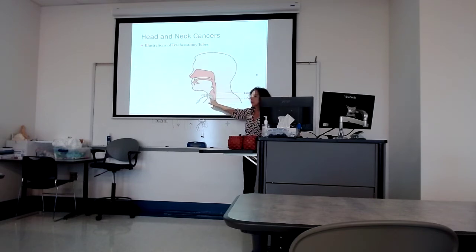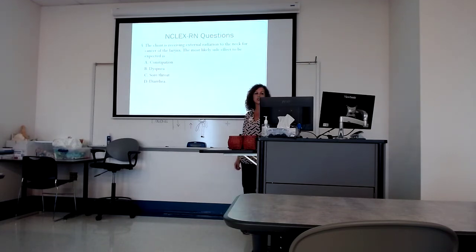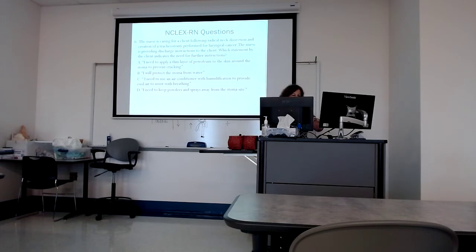Look at the mouth and oral cavity — do we see lesions we should pay attention to? This is a patient teaching scenario: we're teaching a patient about to go home and they say something that tells us we need to continue instruction. Patient says they will protect the stoma from water — true. They need to use heating or air conditioning with humidification to provide warm or cool air to assist with breathing — true, because humidification is key. They need to keep powders and sprays away from the stoma site — true.